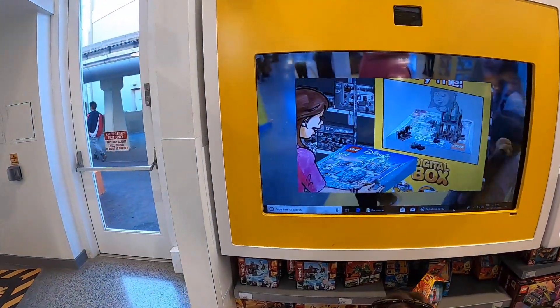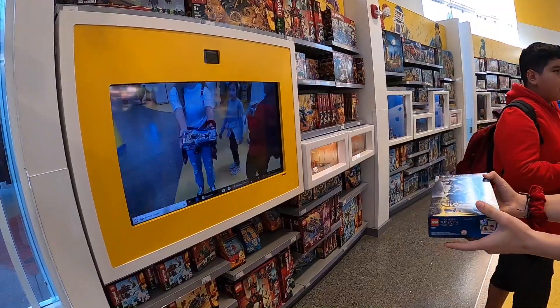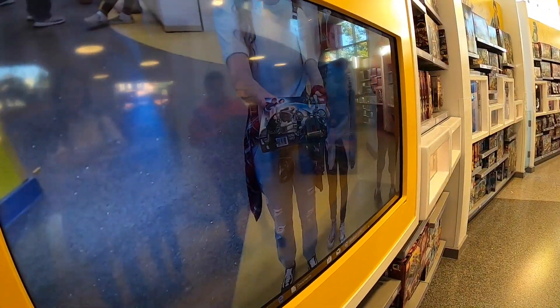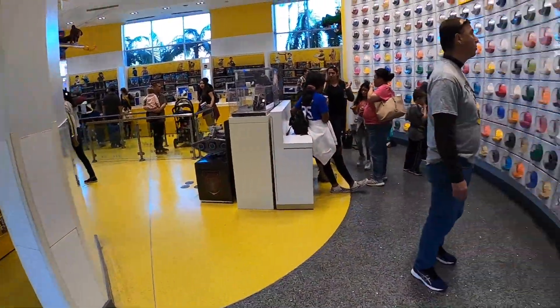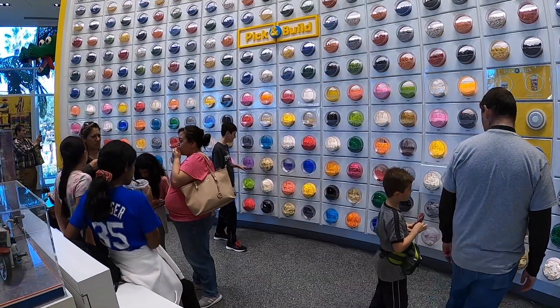There's this cool machine here — wow, I'm so excited. It builds it on the screen there. Here's the good stuff: the build-a-brick wall, or actually the pick-and-build section.